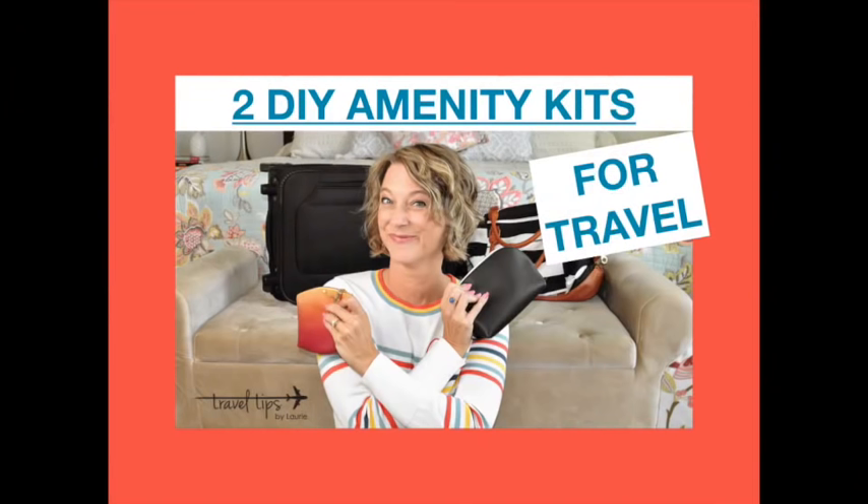You do not need to pack big emergency kits. Just pack Tylenol, Advil, and band-aids, unless you are going to a remote location. I have a video with two DIY amenity kits where you can filter through the more frivolous items I've listed, like a fingernail file.